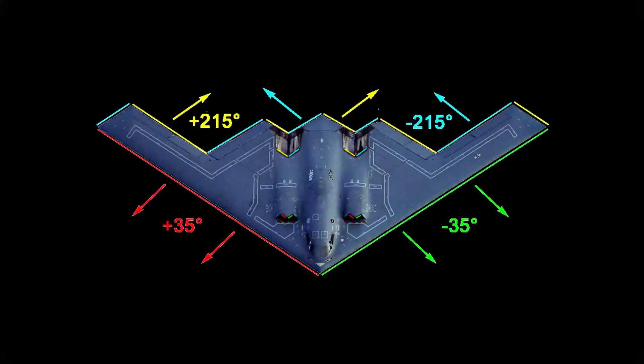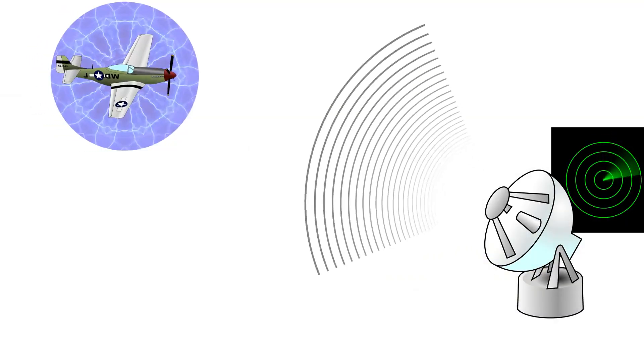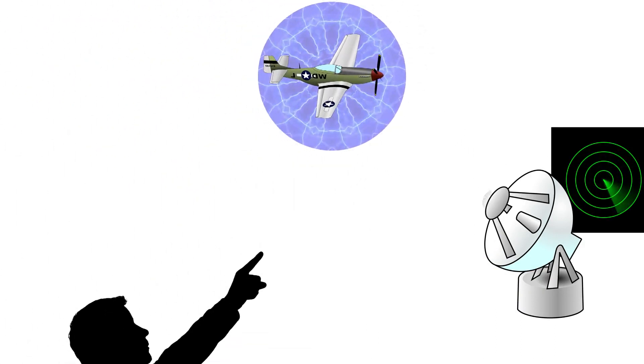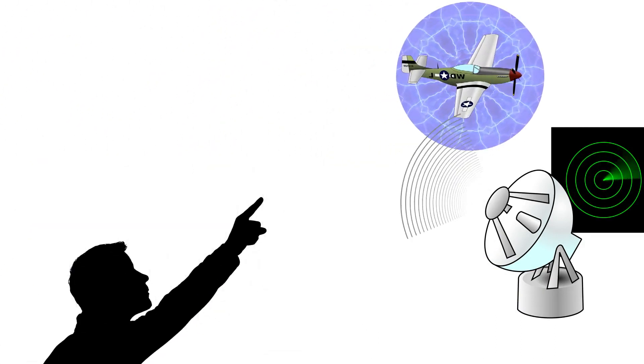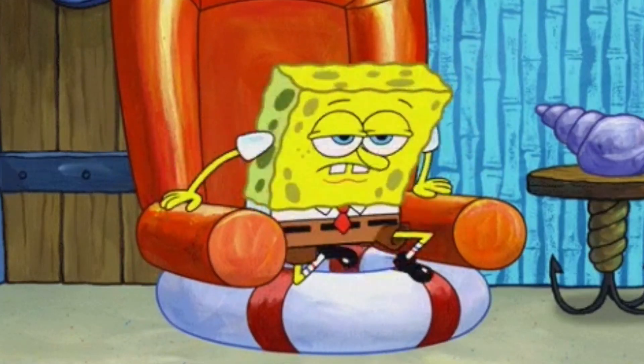Of course, just like radar cross-section reduction and temperature diffusion, an aircraft surrounded by a cloud or bubble of plasma will still be visible to the naked eye, so it still lands around the boring end of our invisibility technology spectrum.